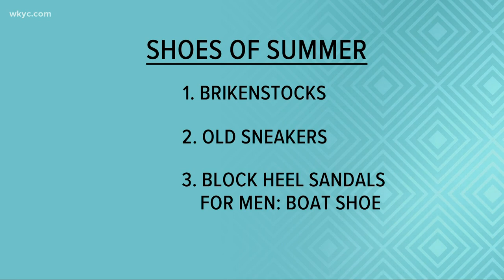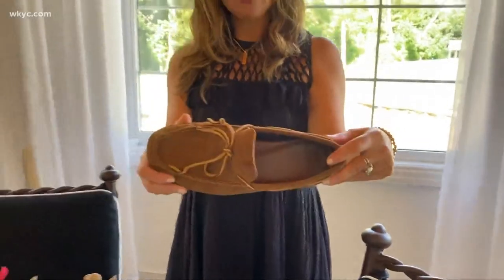From a guy's standpoint, I think a traditional boat shoe, or driving moc, is also something that's been around forever. It looks really good in the summer with shorts, no socks — or no-show socks. It looks great with khakis, it looks great with jeans, and it even looks great with sort of like a suit on a more casual basis.